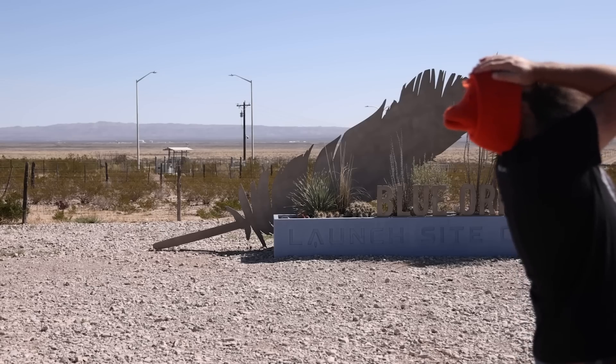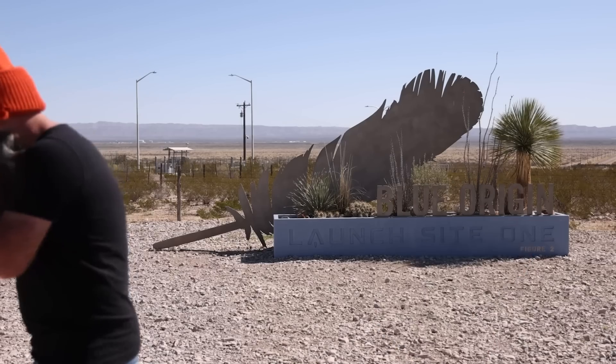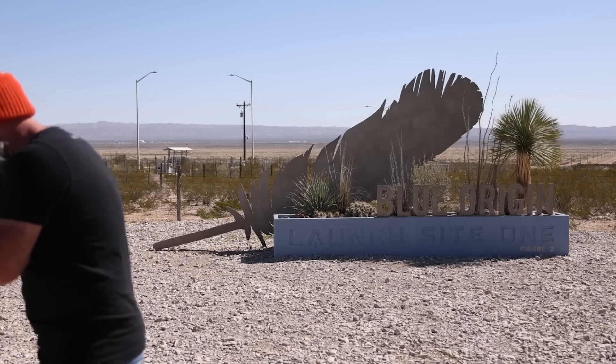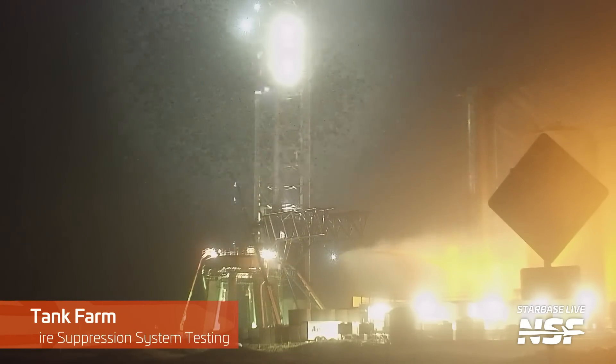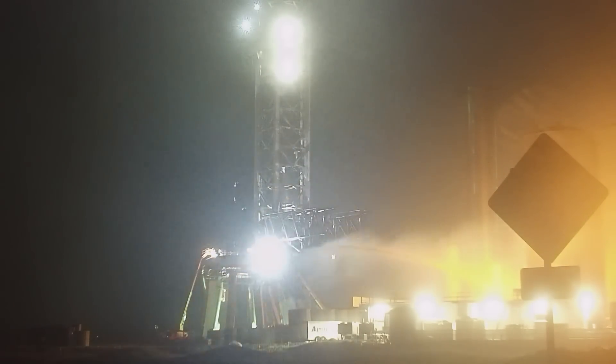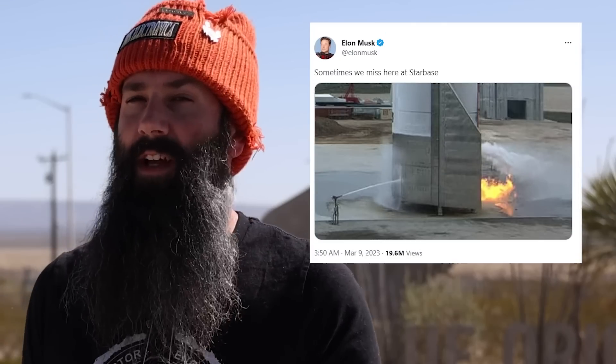Another item on the list of things giving us hope that launch is finally imminent: SpaceX tested a new fire suppression system at the orbital launch site. It's basically just a high-pressure fire hose spraying water on the orbital tank farm — simple, but does the work. Hopefully it has better aim than the hose they used for SN15.